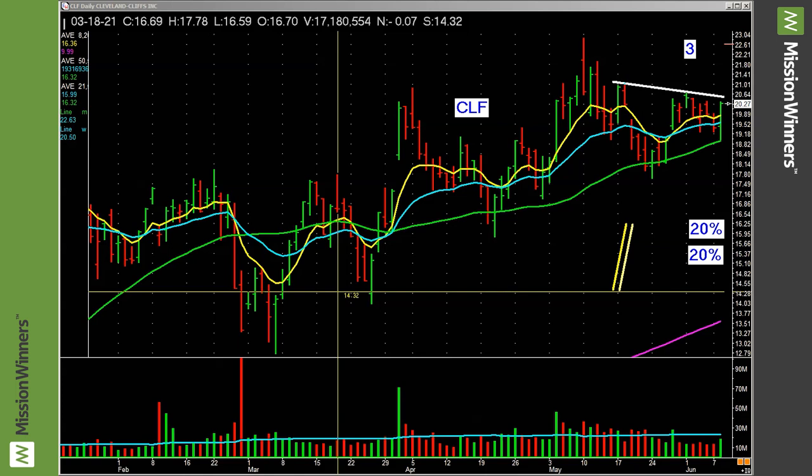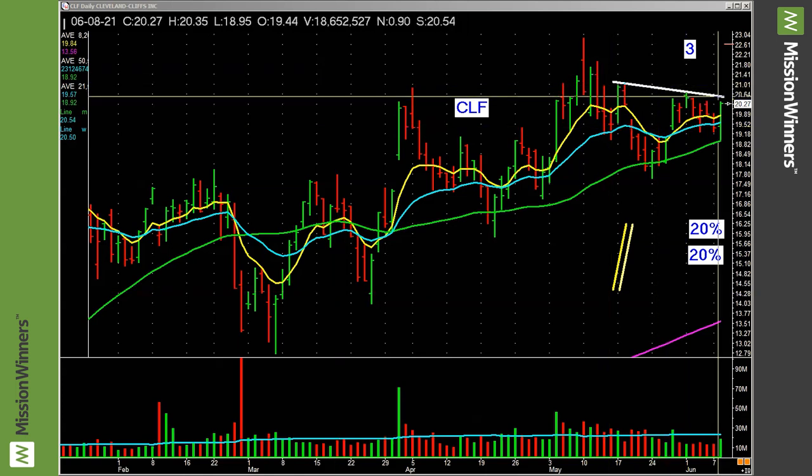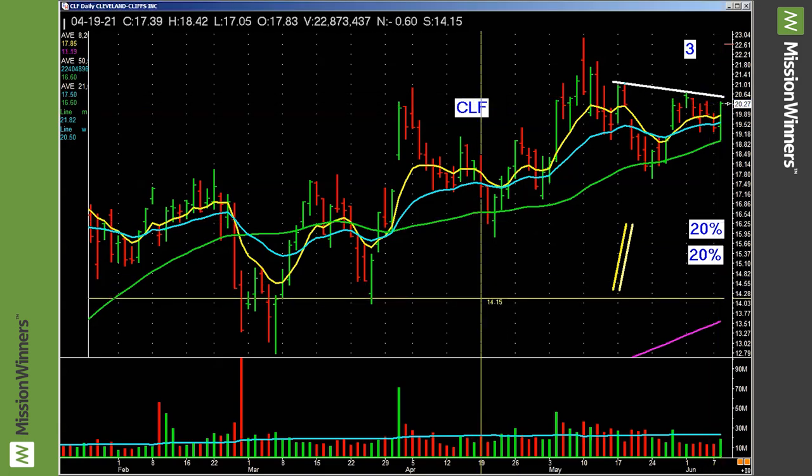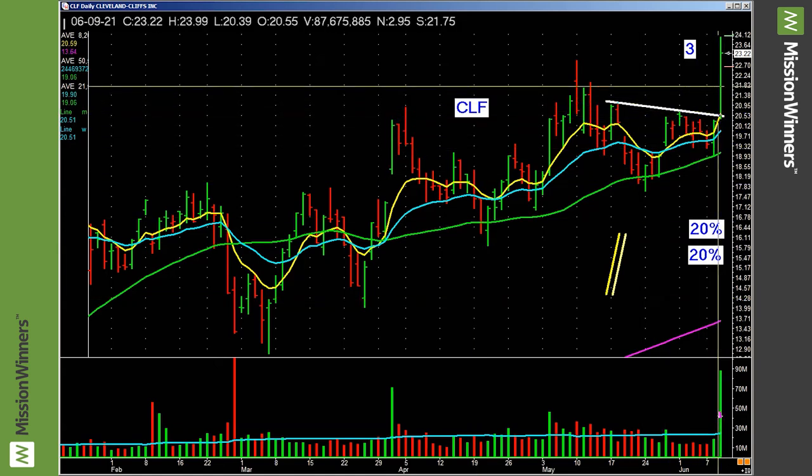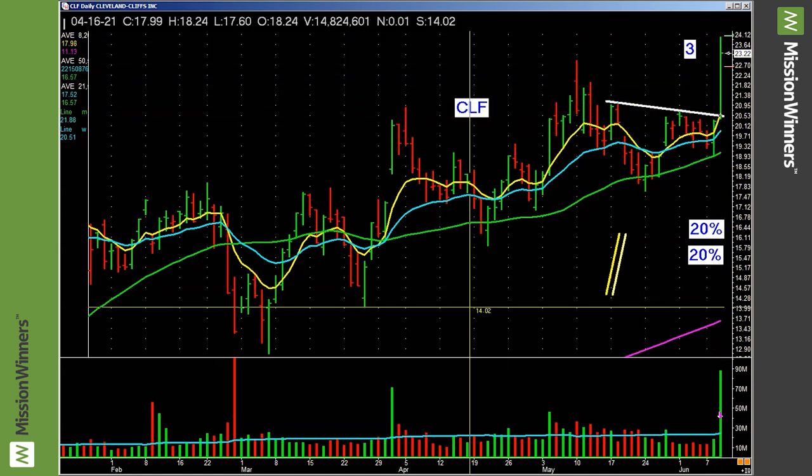We combine everything together, fundamentally and technically. And you just look right here and say, if it takes out that line, that'd be pretty good. You know what I call that? Sweet potato pie. Look at the move. This is the daily chart, and this is a great tactic.